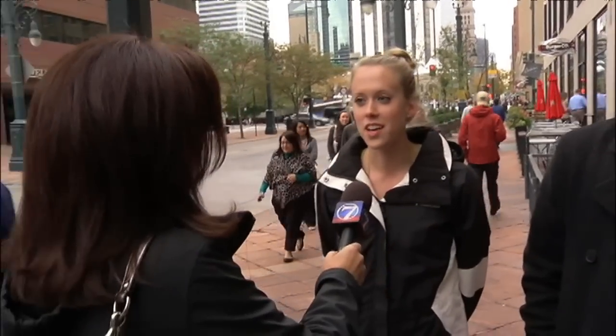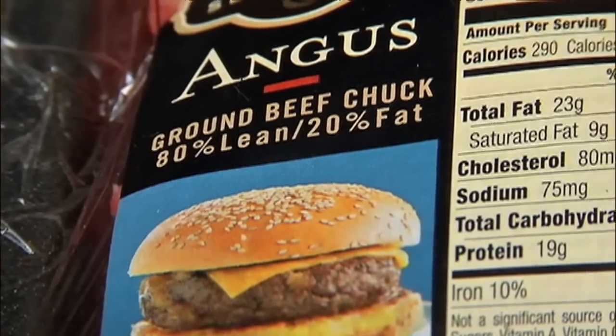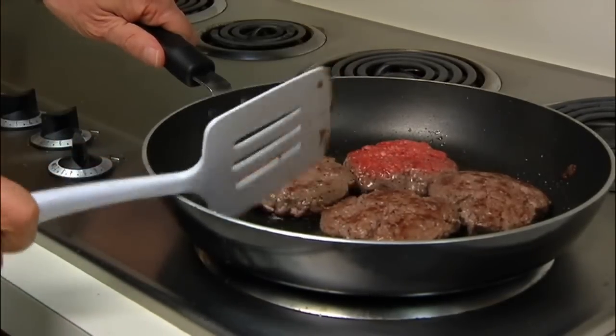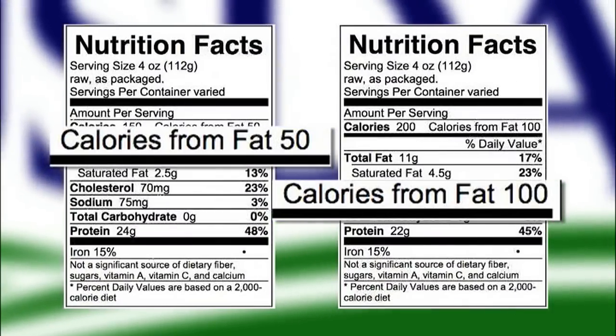We found a lot of Coloradans care about fat and count on labels to make the best decisions when they shop. Would that concern you if it had more than what it says on the label? Yes, it would, because I look at labels and I tend to go by what it says. Ground beef accounts for about 66% of all the beef we eat. Even just a few percent difference on the label can dramatically increase the amount of fat and calories you're eating.